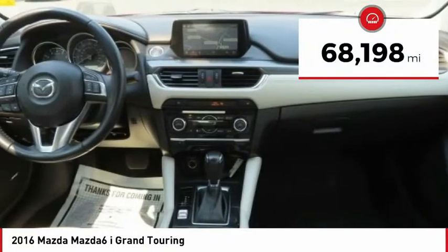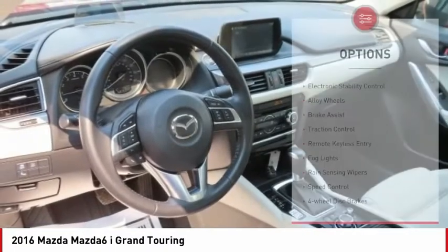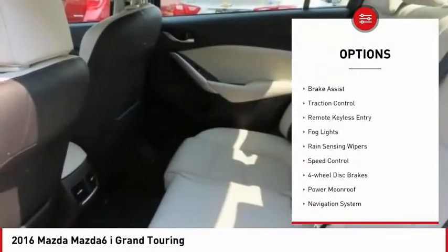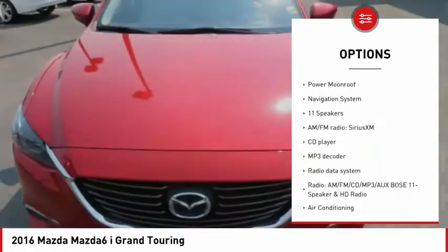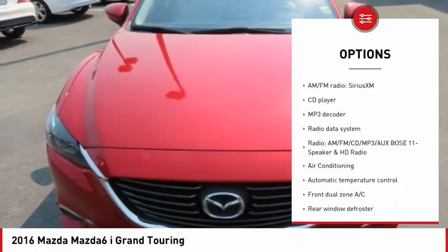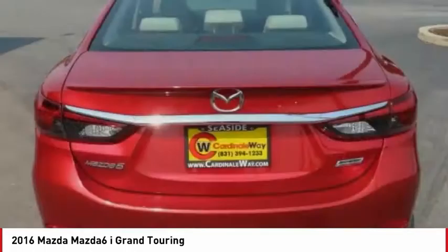This vehicle has less than 70,000 miles. Here are some of this vehicle's great options: electronic stability control, alloy wheels, brake assist, traction control, remote keyless entry, fog lights, rain sensing wipers, speed control, four-wheel disc brakes, and power moonroof.